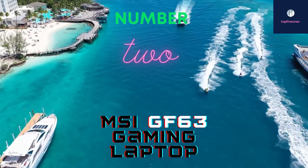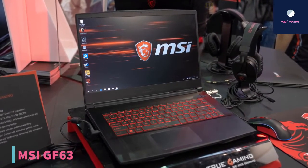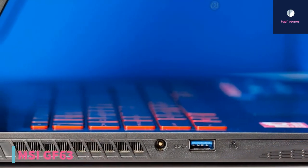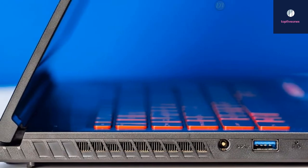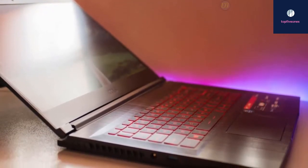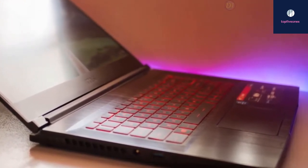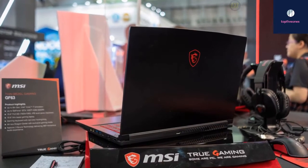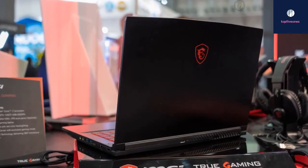At number two we have the MSI GF63 gaming laptop. The MSI GF63 makes the portable thin-and-light gaming laptop category more accessible than ever before. If you're an avid gamer looking for a reasonably priced gaming laptop with best-in-class features, this may be the answer. Currently priced at $948, the MSI GF63 has a brushed aluminum all-black finish with a light overall weight of 4.2 pounds, and looks and feels more upscale than other gaming laptops at its price point. It features an 82 percent screen-to-body ratio with bezels of just 4.9 millimeters, essentially cramming a 15.6-inch display into a 14-inch frame.